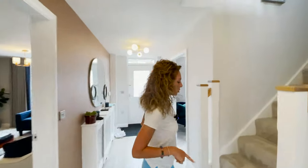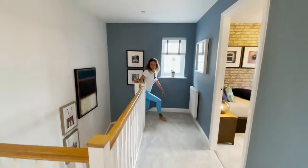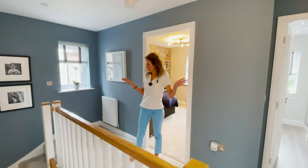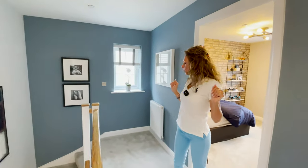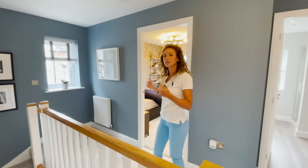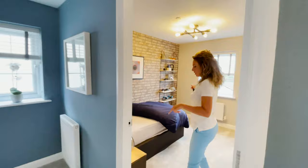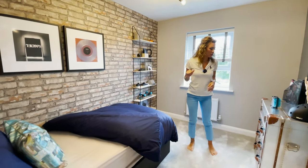Let's go upstairs and check out the bedrooms. We have a large landing here, and I like this idea — there's a small window if you need to get more fresh air inside. Let's start with the first bedroom. It's a double bedroom, but it's not very big, as you can see.